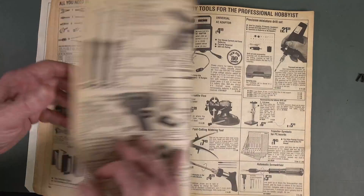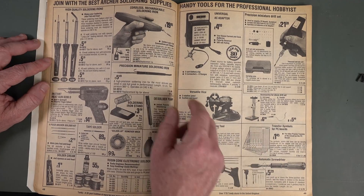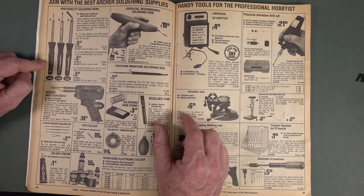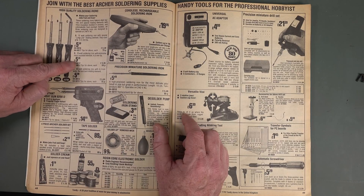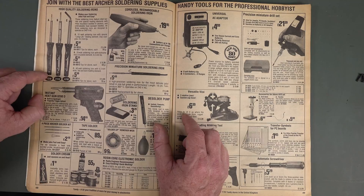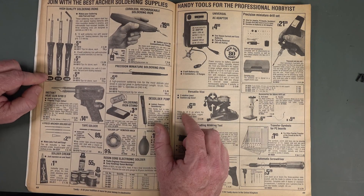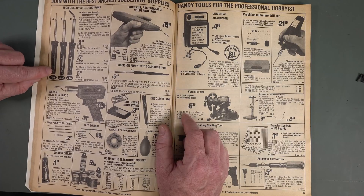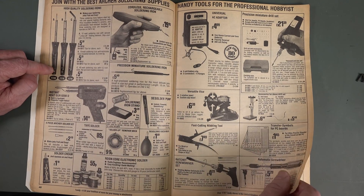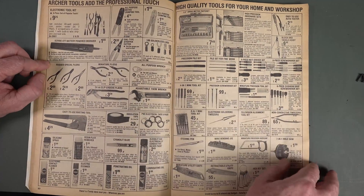Build your own speakers, all the interconnects. Archer soldering supplies for the professional hobbyist — cordless rechargeable soldering iron, high quality soldering irons. Were they temperature variable? Yes, they've got the little temperature adjust. That was my first soldering iron — I think it was a Tandy one. It had the little temperature adjust trimmer down the bottom. A big instant heat gun — love it. Nibbling tools — they haven't changed over the years.